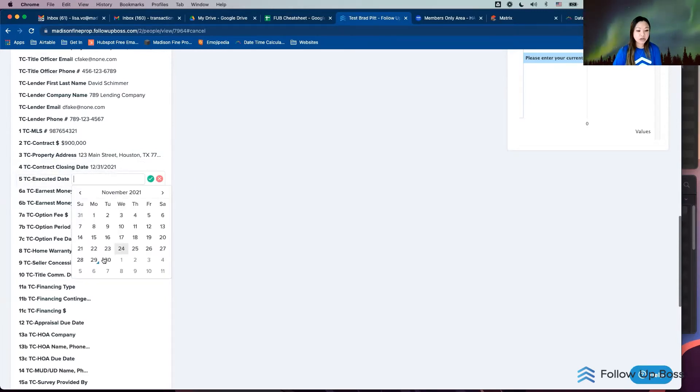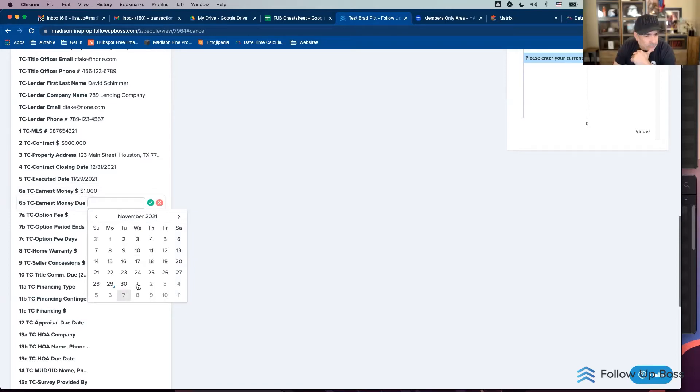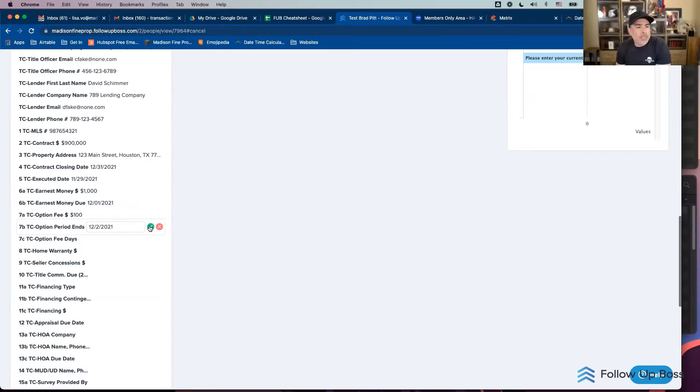I'll fill in a few more things. This is the closing date — let's say they're closing end of the year. They went under contract today, so the executed date is today. In Texas we have earnest money — let's say $1,000 down, due on the first. I have an option fee of maybe $100. For the option period end date, I kept it as a text field because sometimes I don't have an actual date, so I can't use a date field.